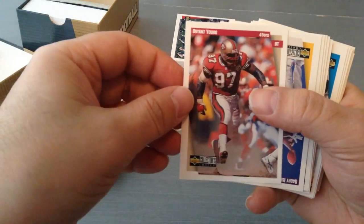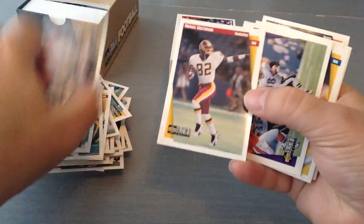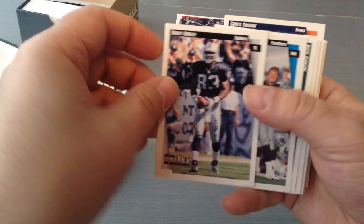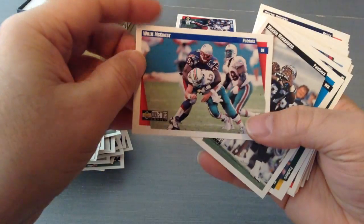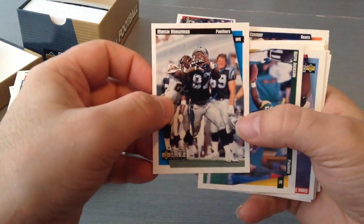David Dunn. Rashaan Salaam. Byron Young. Look at that — nice picture. Qadry Ismail. Levon Kirkland. Joey Galloway — oh wow! Tyrone Hughes. Michael Westbrook — remember him. Jermaine Lewis. Eddie Kennison. Ricky Dudley. Willie McGinnis — look at him, just put him in a suit and a tie and he's ready for the NFL Network every day.